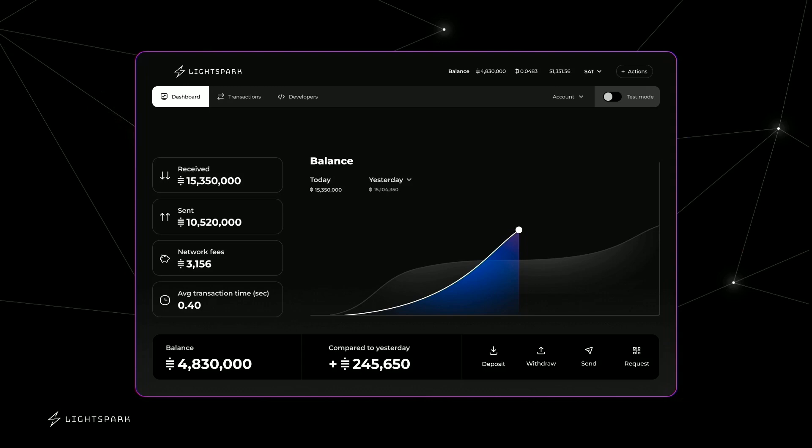In the bottom right, you'll see the four main actions: deposit, withdraw, send, and receive. You'll notice there's no notion of channels here. You don't have to worry about how to allocate your funds or how to get inbound liquidity — all that just magically works for you.